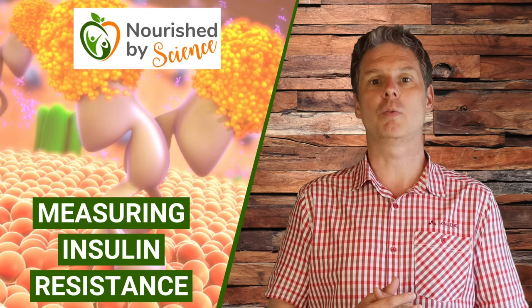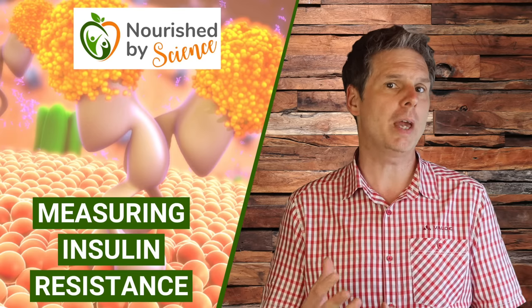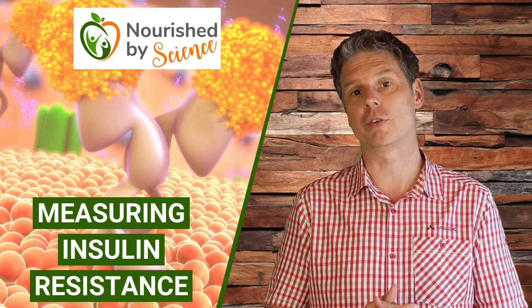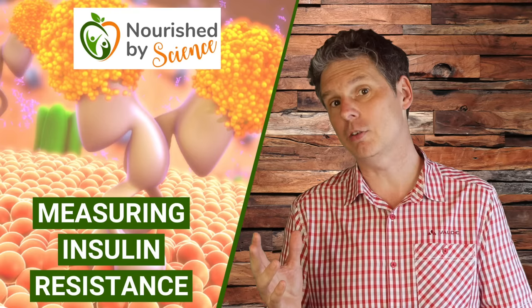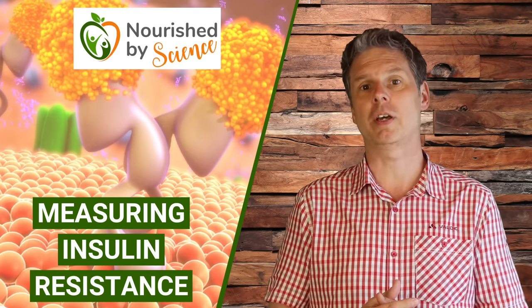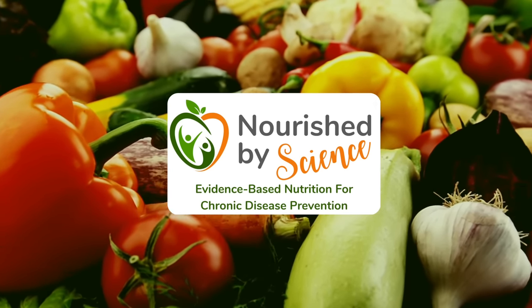At the end of this video, you will understand why you may want to know whether you are insulin resistant, and you will be able to have a discussion with your doctor about the type of test you want to have done to measure insulin resistance. I will also share how to correctly interpret these lab results so that you can draw the correct conclusions from the test. Welcome to Nourished by Science. My name is Mario, and on this channel I share evidence-based information about nutrition as it relates to the prevention of chronic disease.